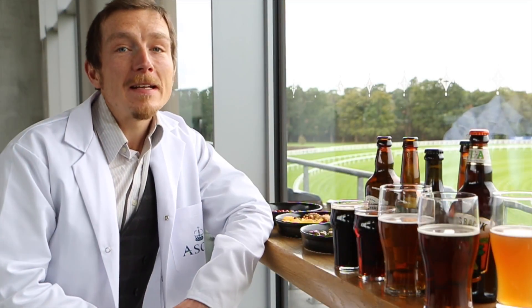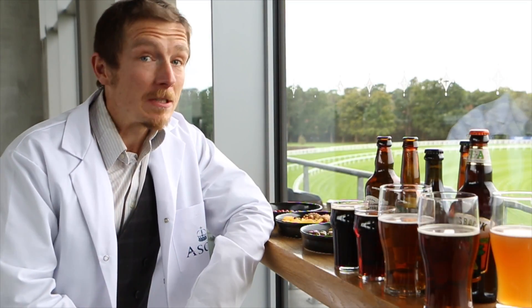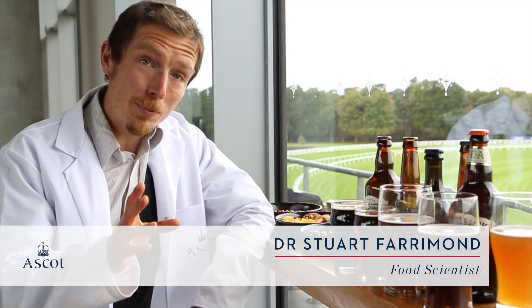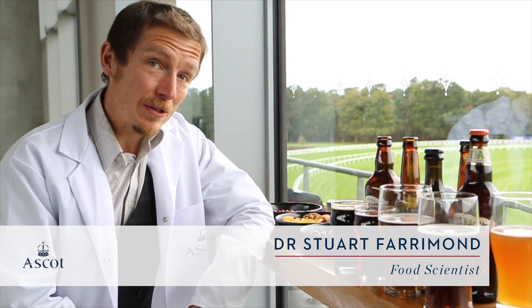As part of the autumn racing weekend and camera beer festival at Ascot, I've been asked to do some important research into beer, how to pour it and the perfect snack to go with it.